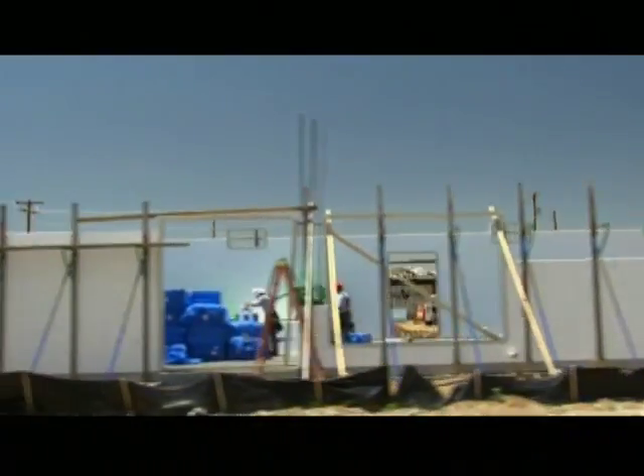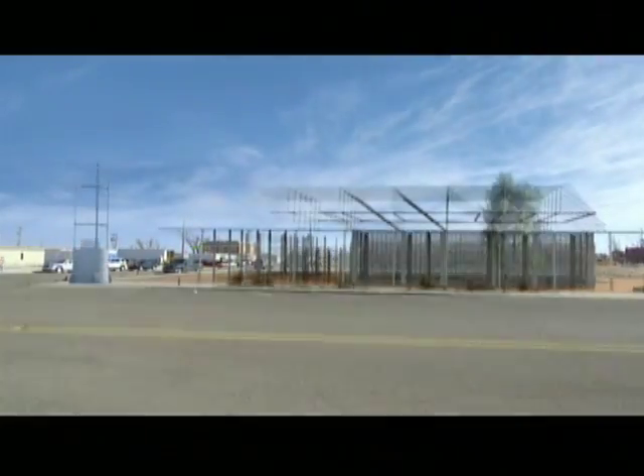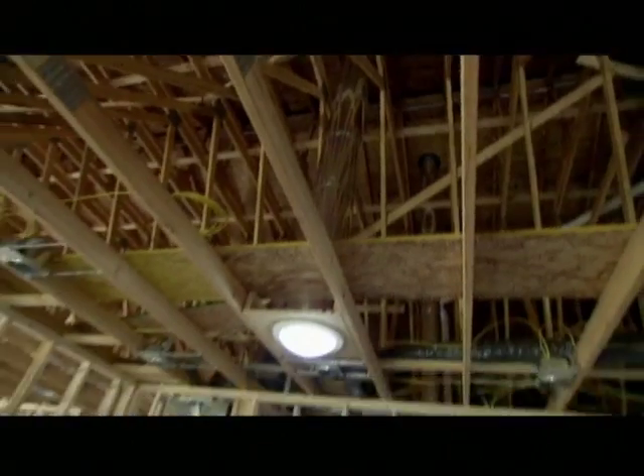We're not just a green community talking about green — a new standard is being created in Greensburg. Everything is sustainable, from the largest community projects to the smallest private homes. Everyone in town wants to go green.